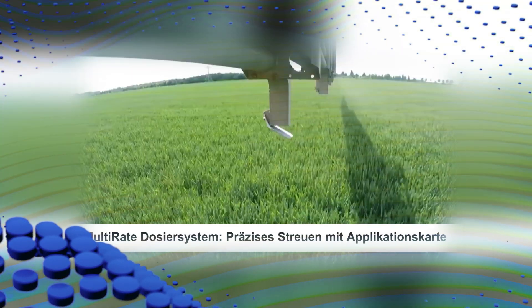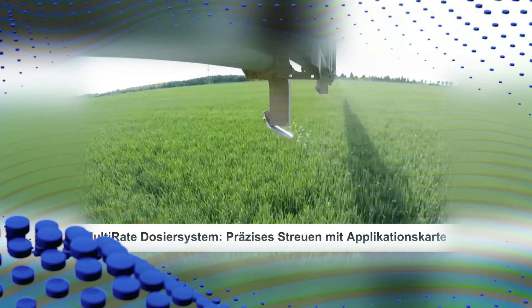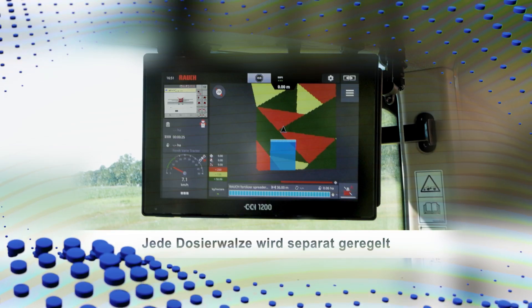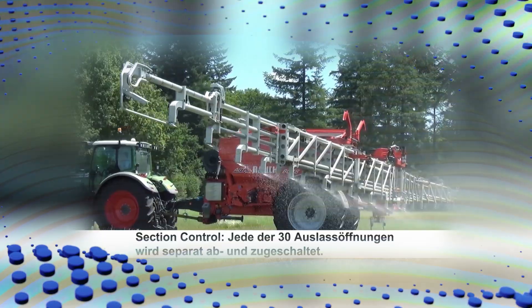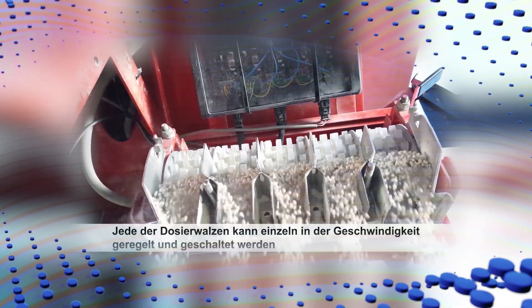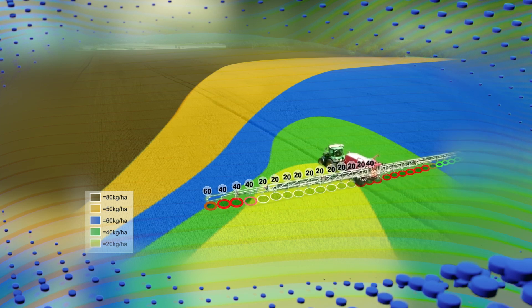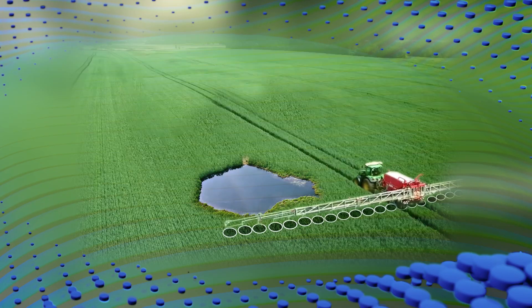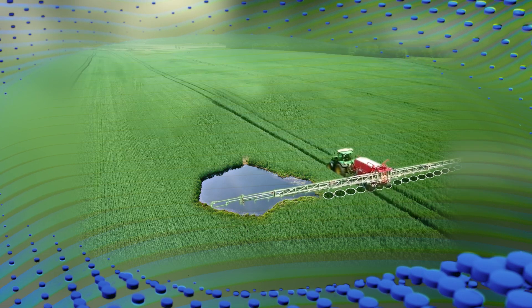This not only opens up a potential for reducing the amount of fertilizer required, it also makes it possible to decrease the nutrient input in bodies of water and the groundwater. In addition, even with large working widths of up to 36 meters, small area biotopes within a field can be specifically excluded from fertilization.